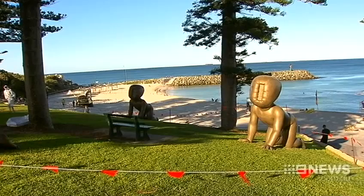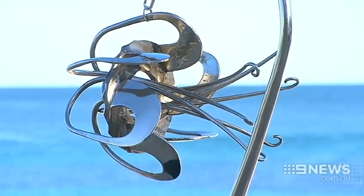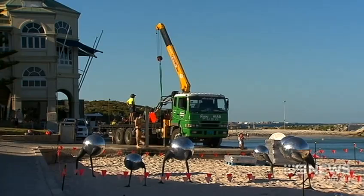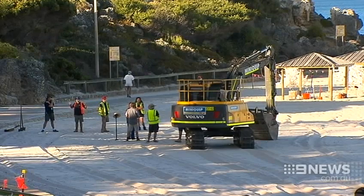The Sculpture by the Sea exhibition is back. Visitors enjoy watching the setup as heavy machinery shifts sand and digs holes for the artworks to be put in place at picturesque Cottesloe Beach, once again being transformed into a life-size art gallery. We like this part of it, while they're all setting up and there's things happening. We enjoy most of them, but you always have your favourites.